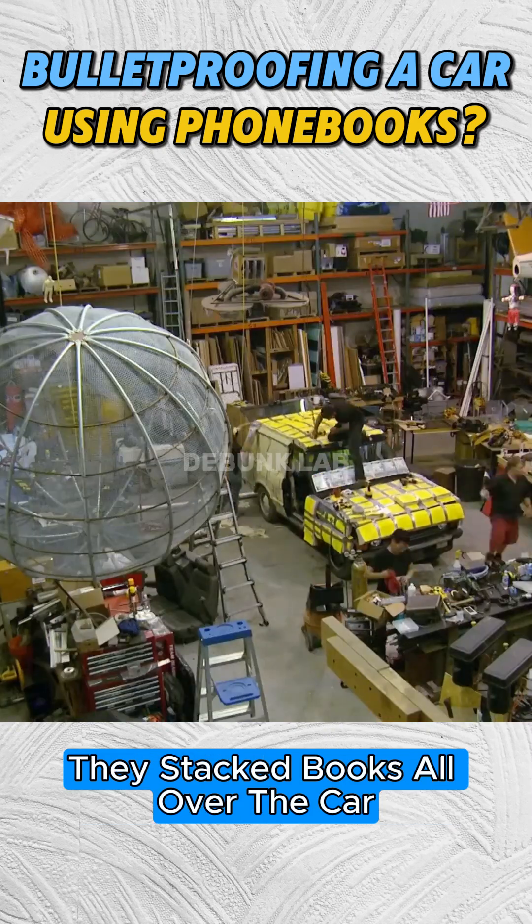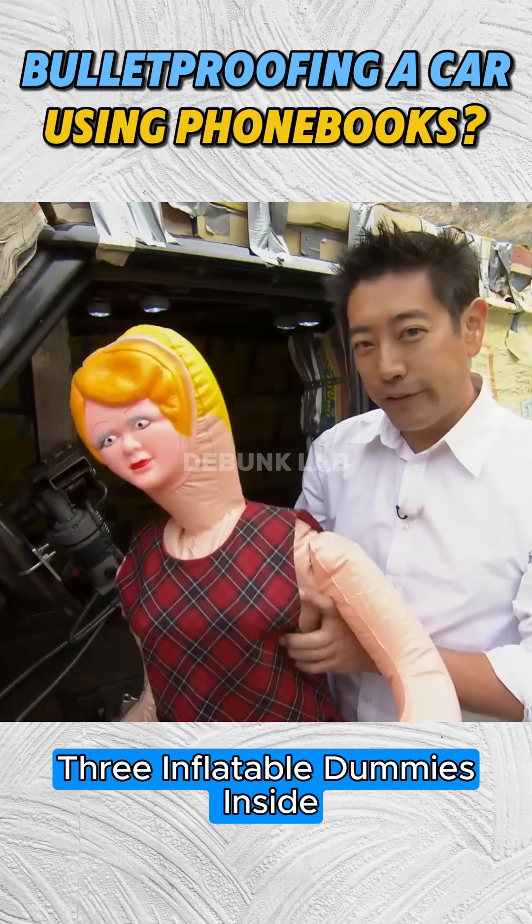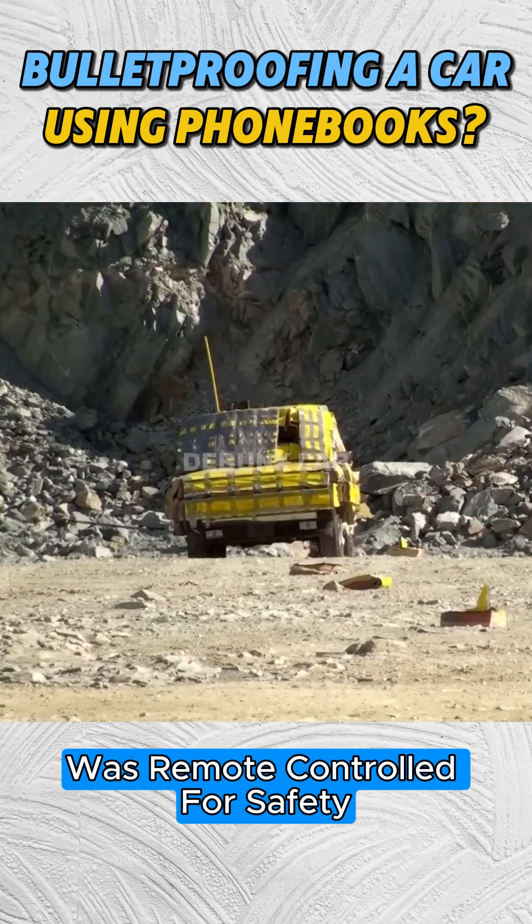They stacked books all over the car and secured them with duct tape. The car, fitted with three inflatable dummies inside, was remote-controlled for safety.